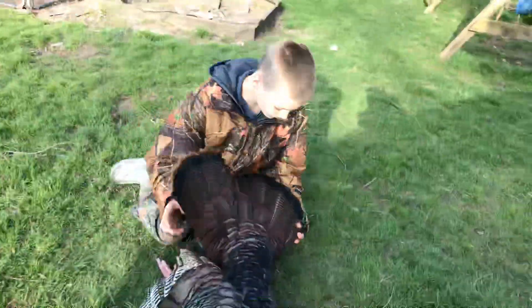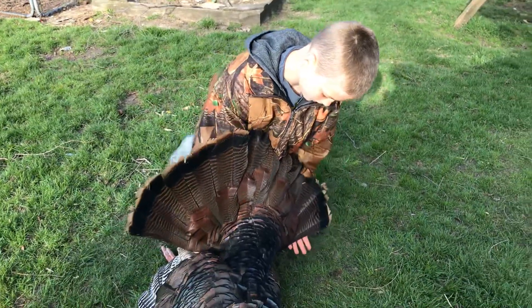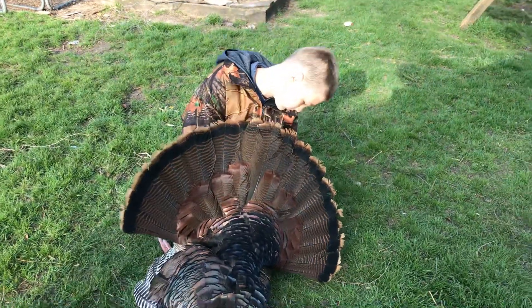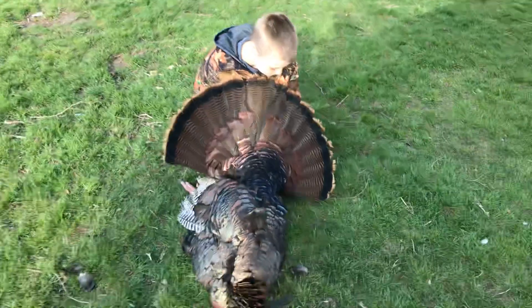About 20 pounds, Matt says. That's a nice bird, Hunter. This is Hunter's very first time going turkey hunting and getting a bird. Congratulations, buddy. It's a nice one.